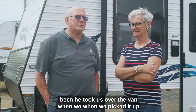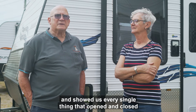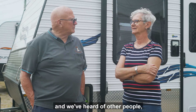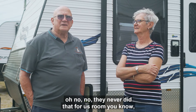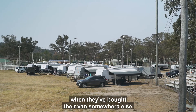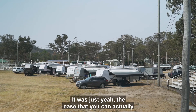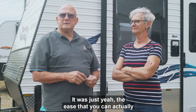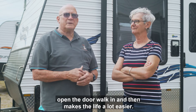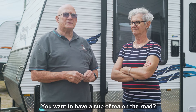Glenn the yardman took us over the van when we picked it up and showed us every single thing that opened. We've heard of other people saying that never happened for them when they bought their van somewhere else. When we go away with friends, it's just the ease that you can actually open the door and walk in — it makes life a lot easier.